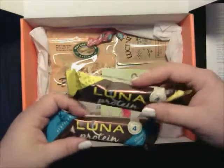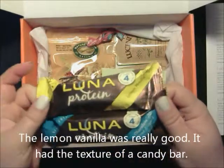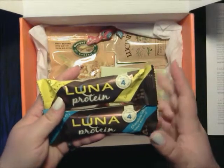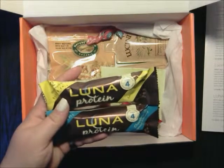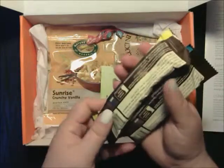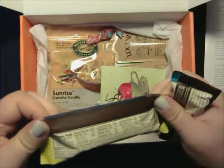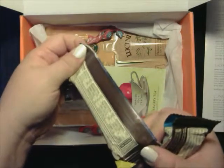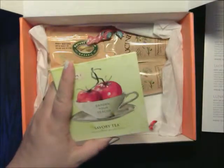Then we got two Luna Protein Bars — a lemon vanilla and a chocolate coconut almond. I'm not the biggest coconut person, but I'll send that one to my son who's at college. He likes coconut a lot. These are a great pre- or post-workout snack to throw in your gym bag. They have 12 grams of protein, are gluten-free, one bar per serving, and they're low glycemic. I'm going to give one to my grandma — she's diabetic. I'll try the lemon one.